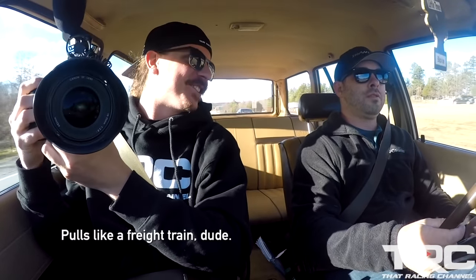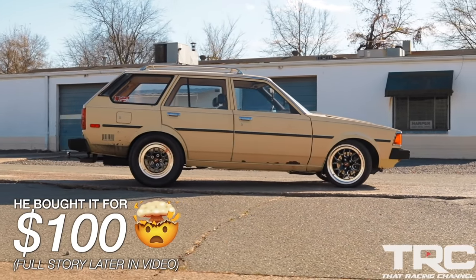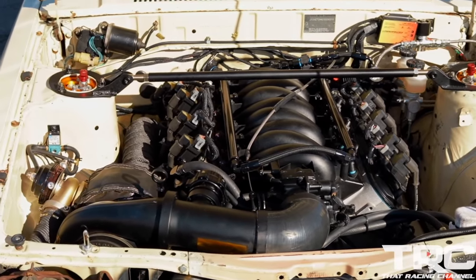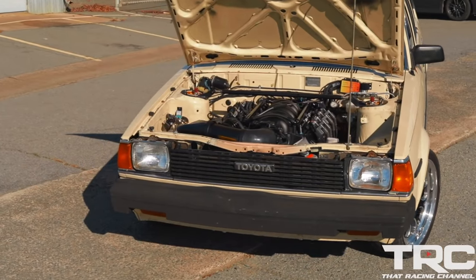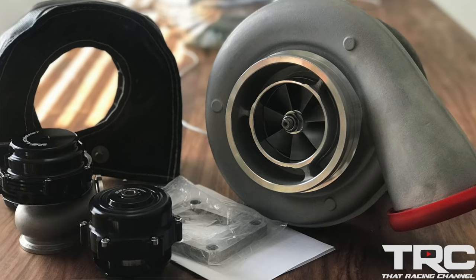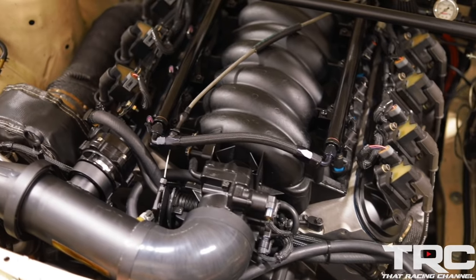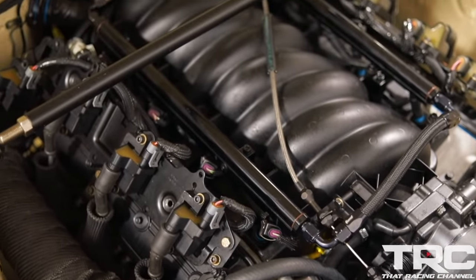It feels like a freight train, man. My name is Nick Hillman. I drive a 1983 Toyota Corolla station wagon. It's got an Iron Block LQ4 6-liter, LS6 intake, comp custom grind cam — 228/236 on the duration, 588/601 on the lift. It's got a VS Racing 7575 turbo as well as their wastegate and blow-off valve. It's got a custom cold and hot side fabricated by me, short runner on the intake because there's no intercooler.